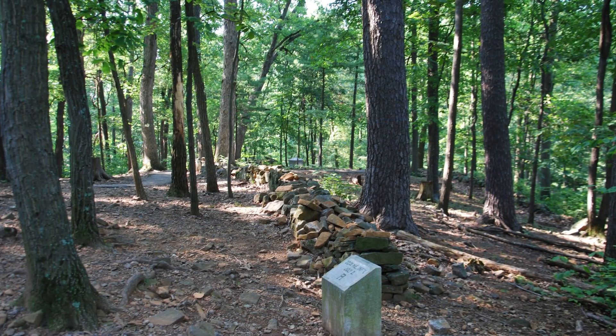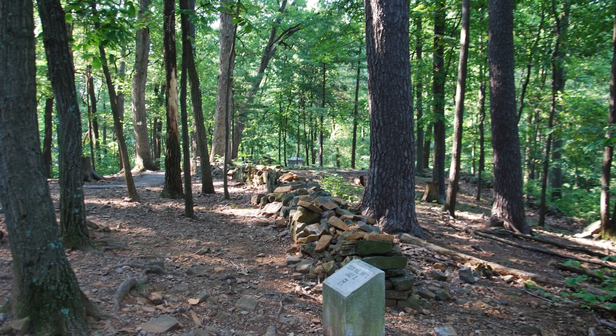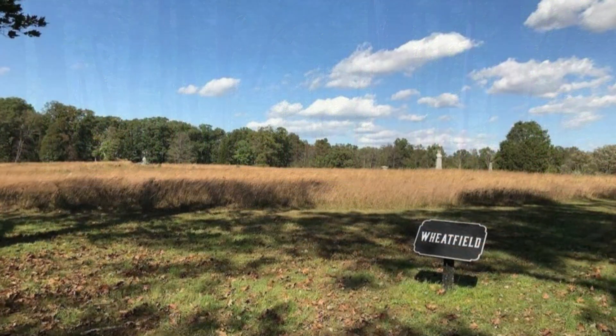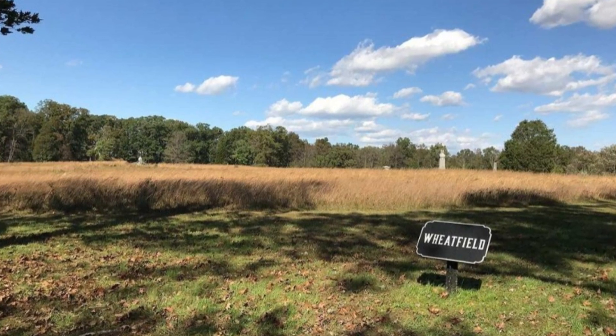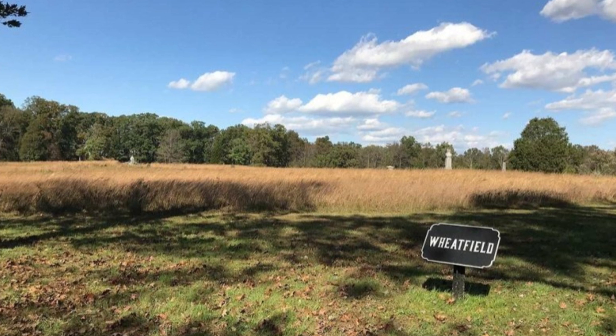5. Little Round Top. This hill was a crucial location during the battle that was defended by Union soldiers led by Colonel Joshua Chamberlain. 6. The Wheatfield. This area is said to be the bloodiest site of the battle where Union and Confederate soldiers clashed multiple times.